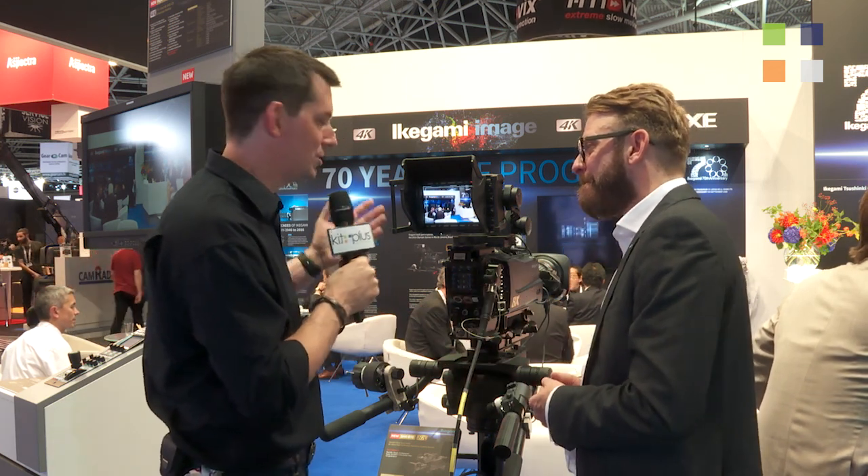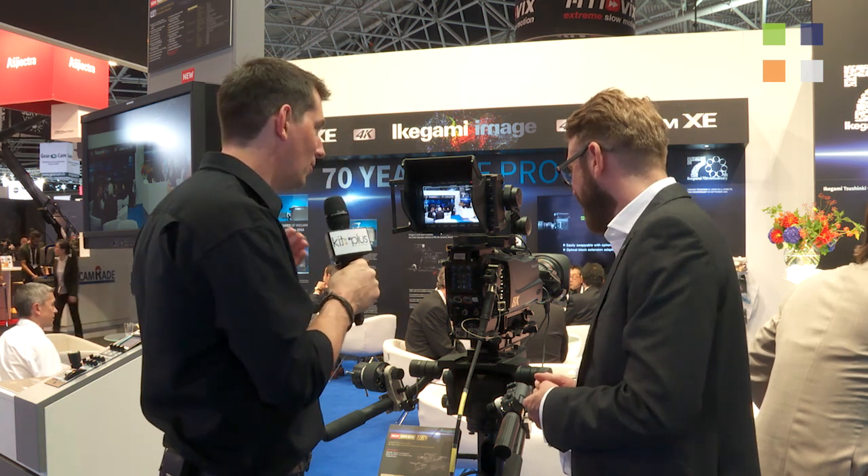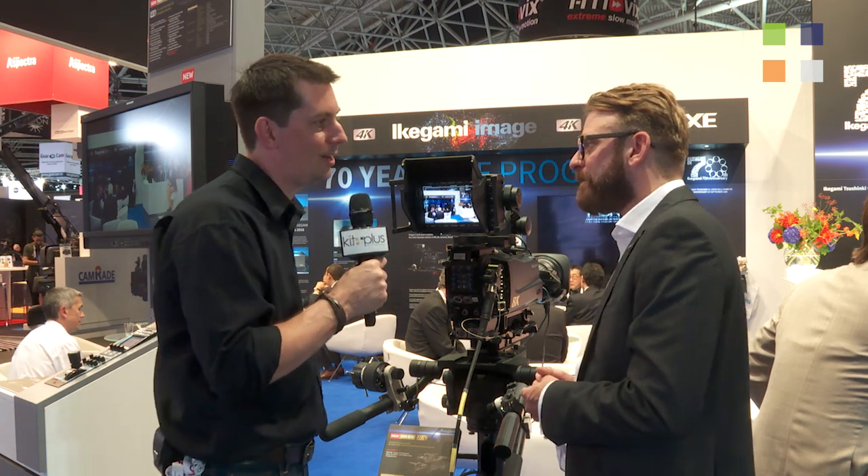The images look amazing — we were looking at it on the monitor earlier as well. If people want to find out more about this 8K solution and haven't been able to see it here at IBC, the website is ikegami.de. Check out the other two videos we've done here as well, and for even more IBC 2016 content you can find that on our website kitplus.com.